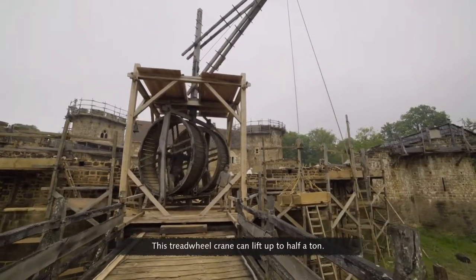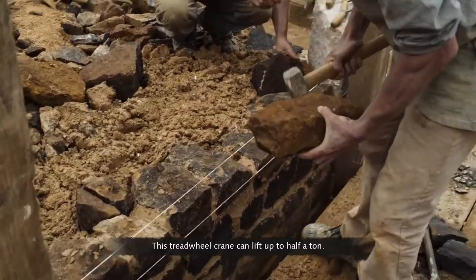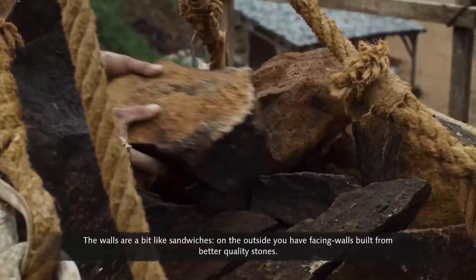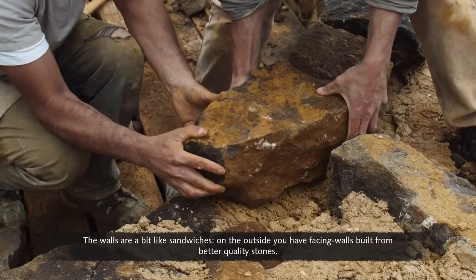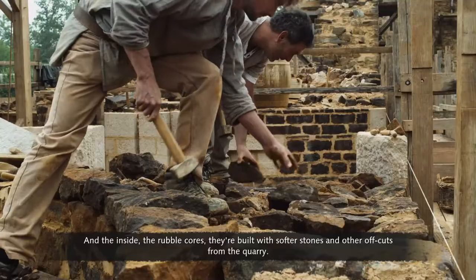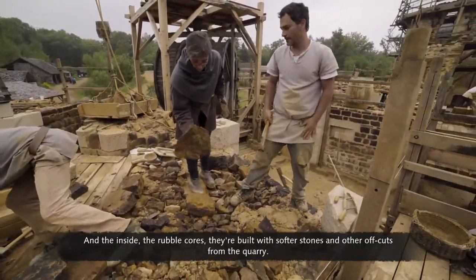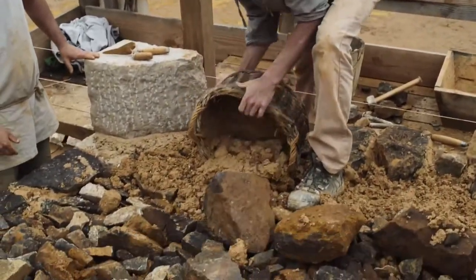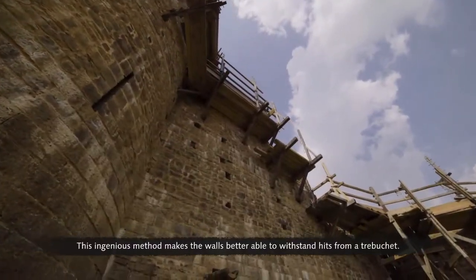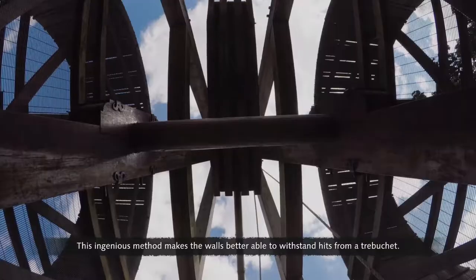This tread wheel crane can lift up to half a tonne. The walls are built like sandwiches: on the outside you have facing walls built from better quality stones, and on the inside, the rubble cores are built with softer stones and other offcuts from the quarry. They're built up in layers with a very thick, coarse mortar. This ingenious method makes the walls better able to withstand hits from a trebuchet.